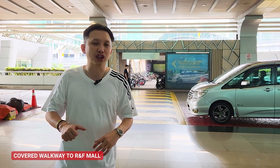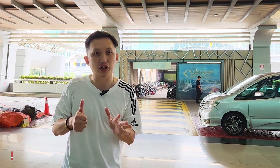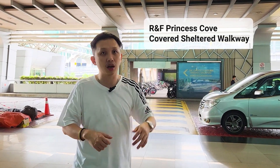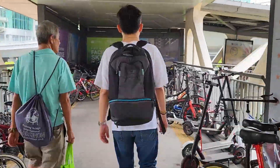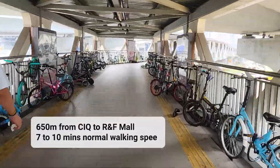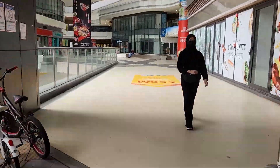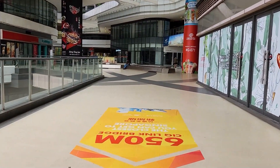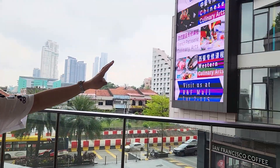We're now at JB Central and behind me is the walkway to R&F Princess Cove — it's a 650-metre covered, sheltered walk from here to R&F Princess Cove, the mall and Phase 1. We just completed about a 10-minute walk from the JB Immigration to R&F Mall, and behind me is the walkway back to JB Immigration and the future MRT.